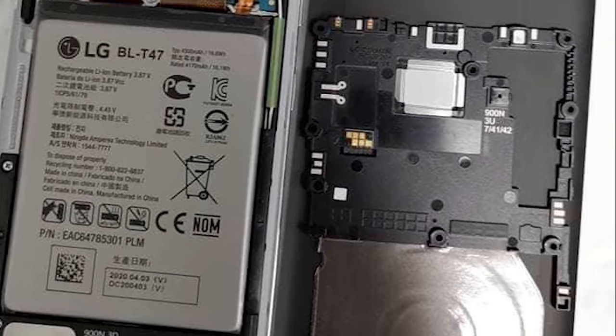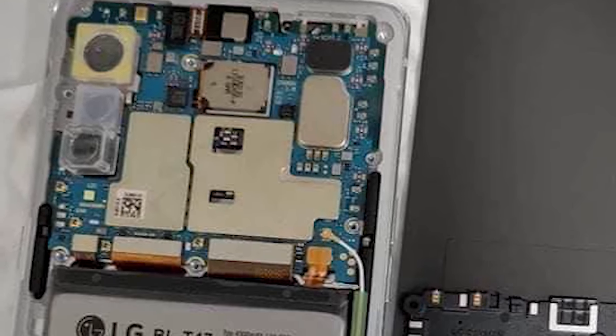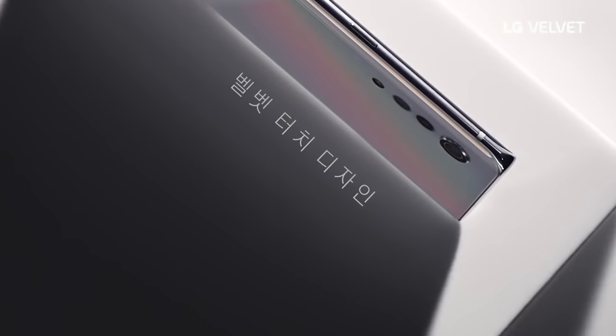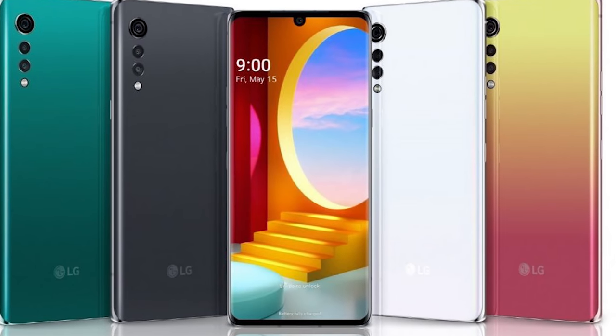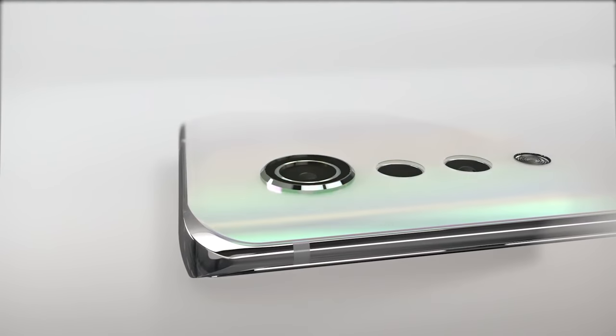A shot of the front confirms the water drop style notch, and a look at the inside of the LG Velvet confirms both the triple camera setup and the 4,300mAh battery. At this point the specs appear fully confirmed. The LG Velvet launches on May 7th — just six days away — as confirmed at the end of LG's teaser video.